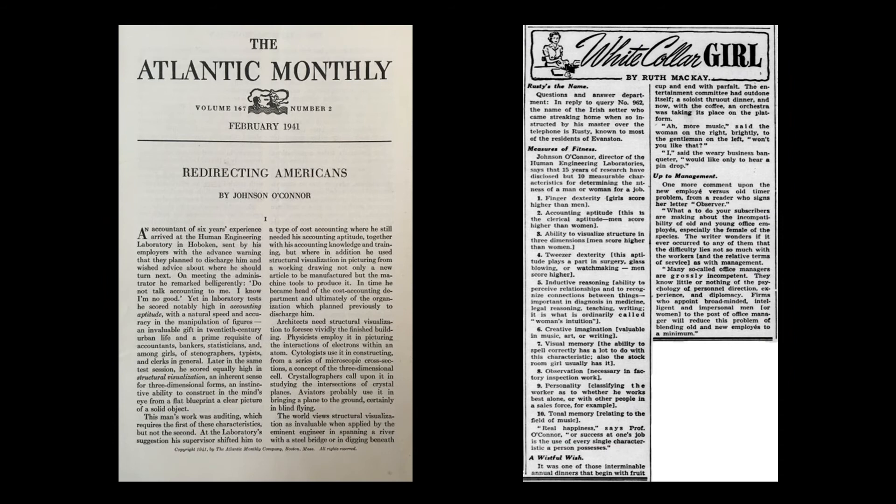O'Connor's work was published widely, including a 1941 article in Atlantic Monthly. The White Collar Girl column in the Chicago Tribune frequently wrote about O'Connor and the laboratory. In this article, she recorded the ten aptitudes that had been identified by that time: finger dexterity, accounting aptitude, structural visualization, tweezer dexterity, inductive reasoning, creative imagination, visual memory, observation, tonal memory, and personality — or whether the person worked better alone or in a group.